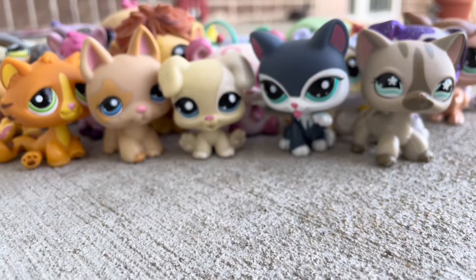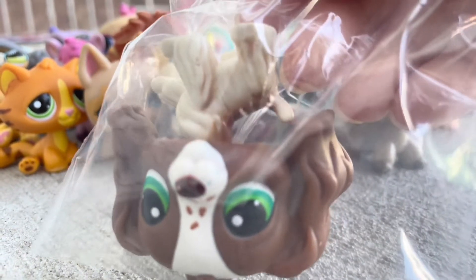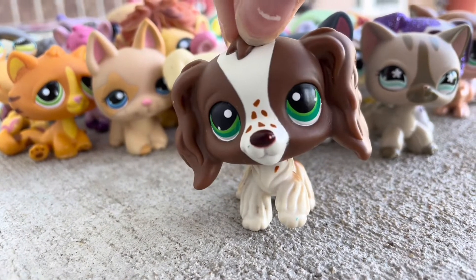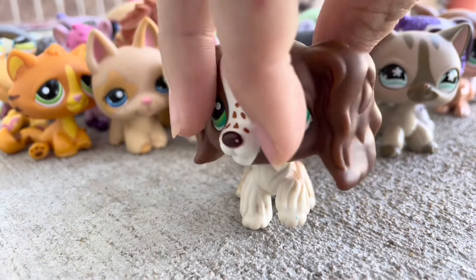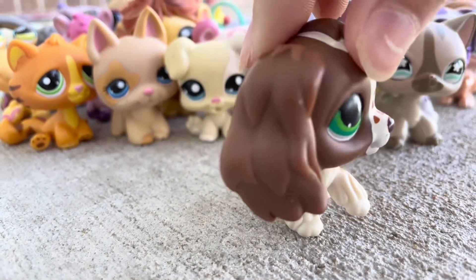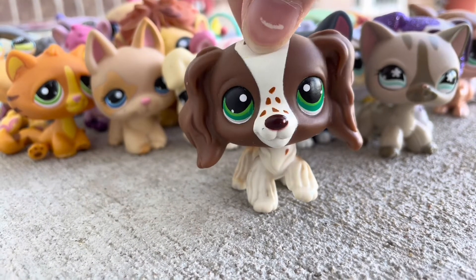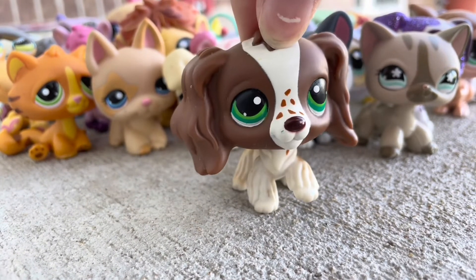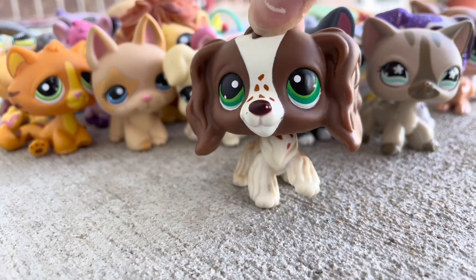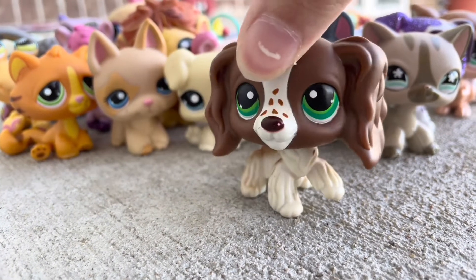And then we got one of my dream LPS — this one I've wanted forever. It's a Cocker Spaniel! I've wanted this Cocker Spaniel forever and I've finally got it. It had a horrible rusty neck and its neck is slightly broken, but honestly I'm just happy that I got it — it's in pretty good condition otherwise. I straight up just got this Cocker Spaniel for like 18 dollars or something.